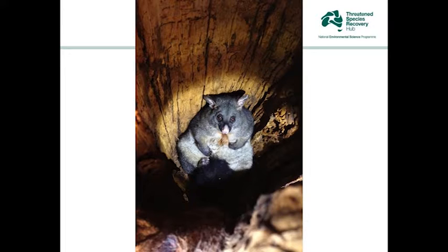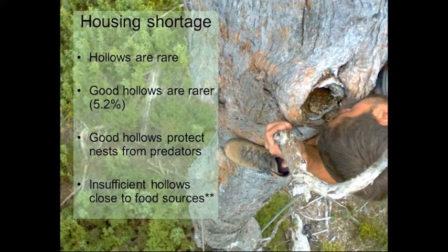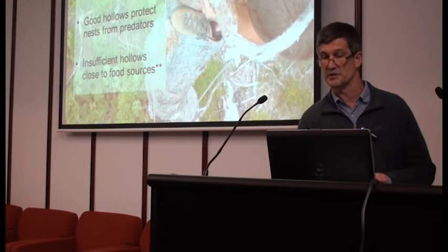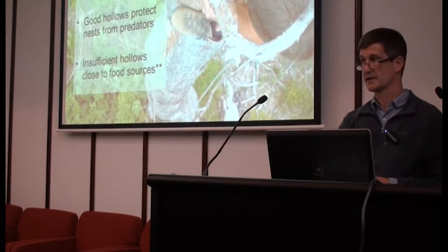Brush-tailed possums are everywhere and they certainly try on a regular basis. Some of these things also compete for the nest hollows as well. So basically there's a housing shortage for the swift parrots. Hollows are rare and good usable hollows are even rarer. Only about 5% of the hollows that you see from the ground as you walk through a woodland are actually usable by swift parrots as nesting sites. And the good hollows protect the nests from predators — creatures that would get in if they could to eat the mother and the babies.